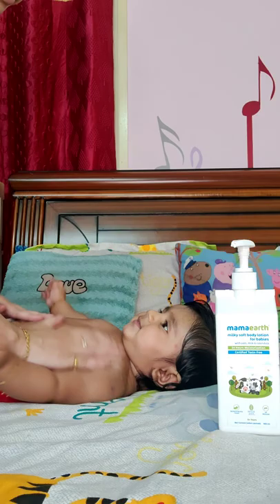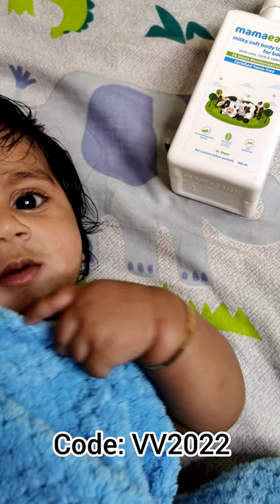My discount code is VV2022. You can use it on the website and app. The app is available on both iOS and Android, and the product is also available on Amazon, Nykaa, and Flipkart.